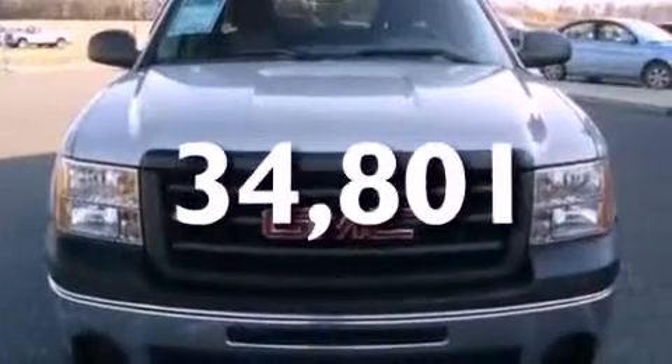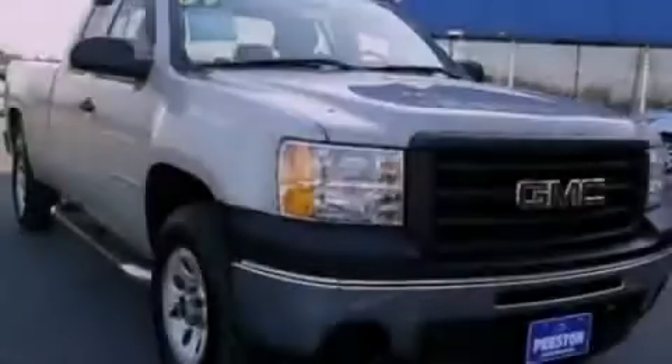This vehicle has fewer than 35,000 miles on the odometer. Stop by today and test drive this vehicle for yourself.